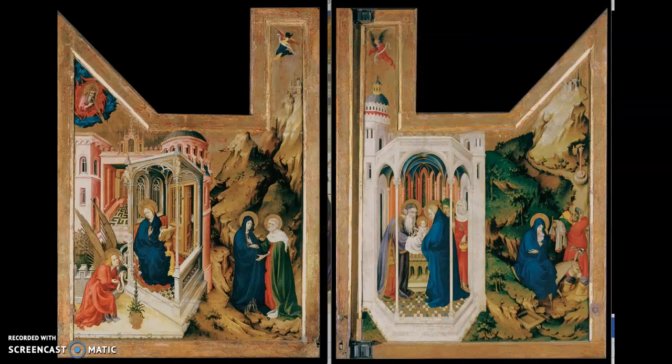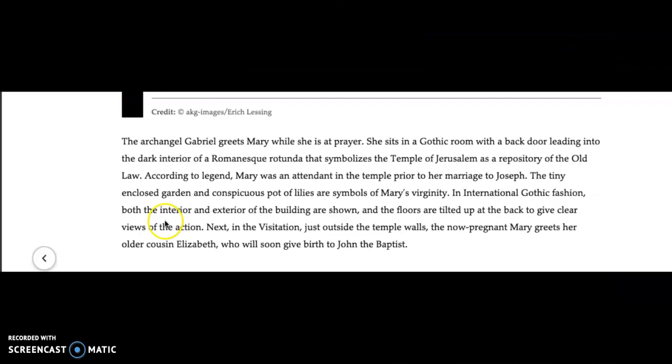Of course, the Duke wants the most lavish, most magnificent form of altarpiece. The textbook authors explain how the painted portions are also of the most elegant style of the time — a great example of International Gothic. In International Gothic fashion, both the interior and exterior of the building are shown, and the floors are tiled up at the back to give clear views of the action.